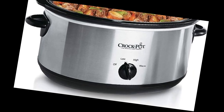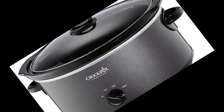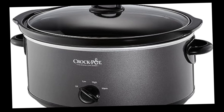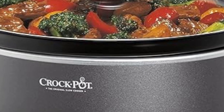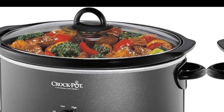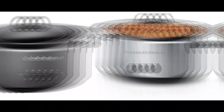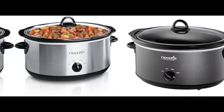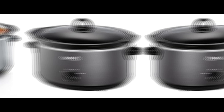In conclusion, the Crock-Pot 7-Quart Oval Manual Slow Cooker, stainless steel SCV700SBR, exemplifies the brand's commitment to simplicity, functionality, and timeless design. With its generous capacity, manual control, easy cleanup, and durable construction, this slow cooker empowers home cooks to create delicious, hearty meals with ease. Elevate your culinary journey and savor the convenience of slow cooking at its finest with this exceptional appliance from Crock-Pot.